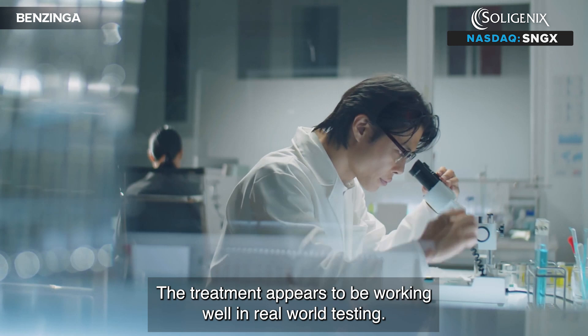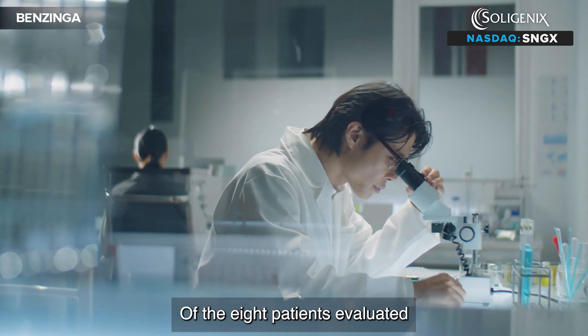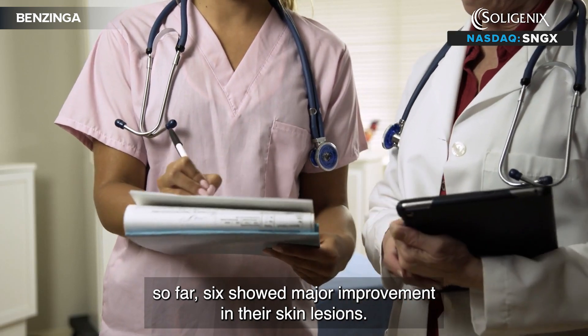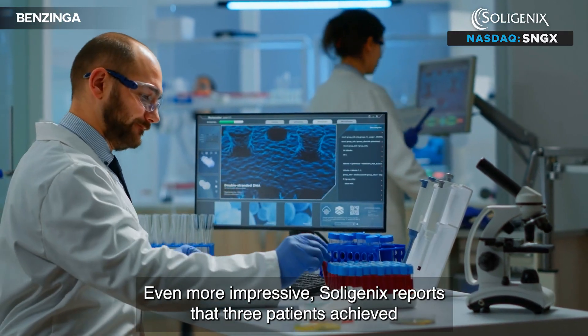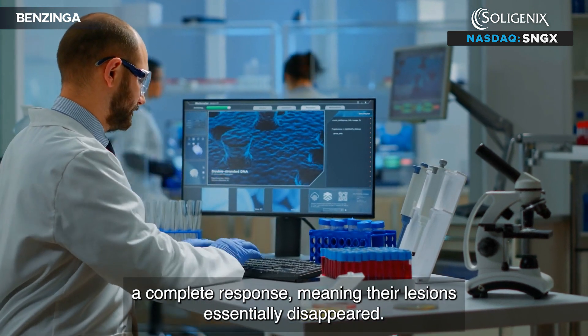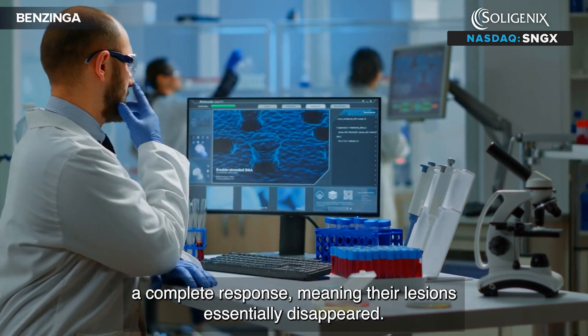The treatment appears to be working well in real-world testing. Of the eight patients evaluated so far, six showed major improvement in their skin lesions. Even more impressive, Soligenix reports that three patients achieved a complete response, meaning their lesions essentially disappeared.